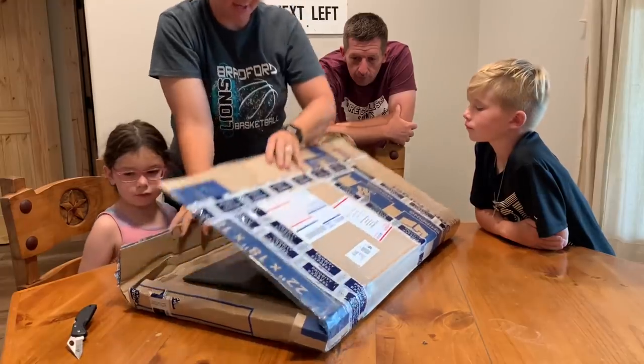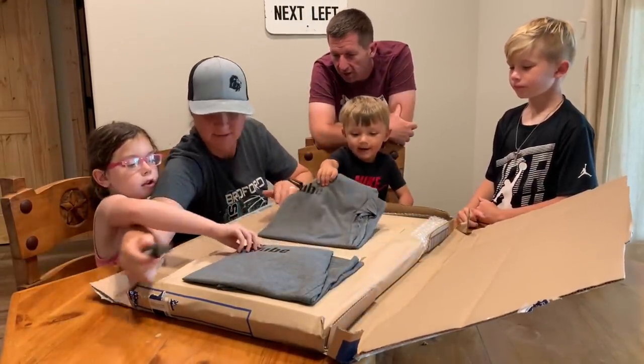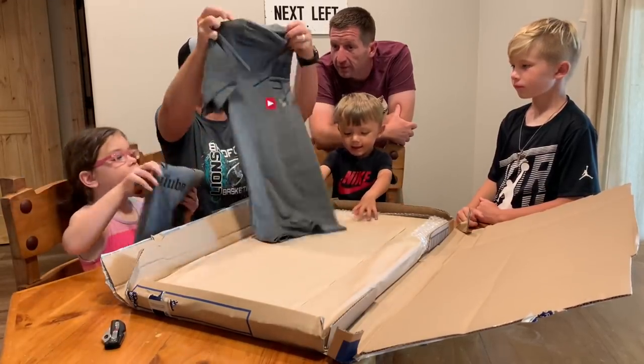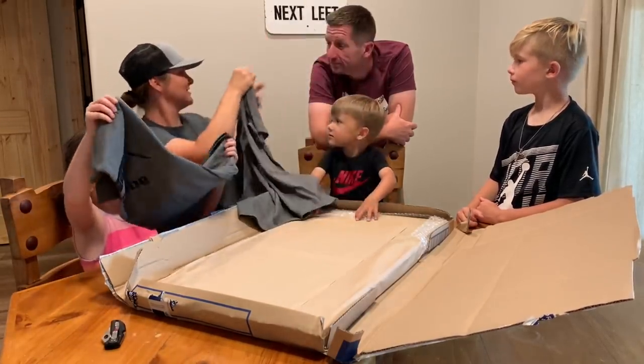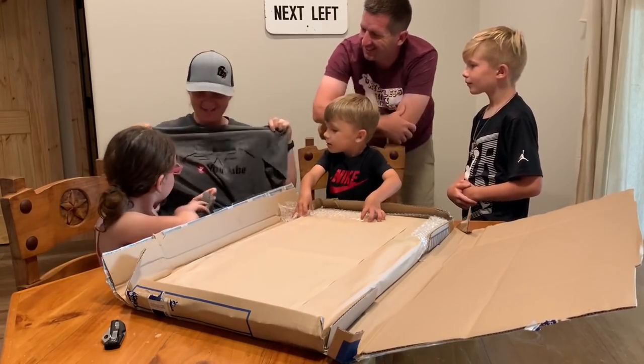All right, you guys ready? Whoa, there's some shirts in there. Oh, it's our shirts, guys. Look what he did.